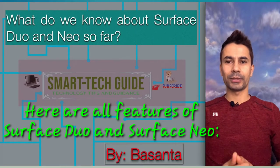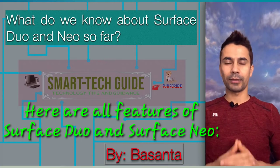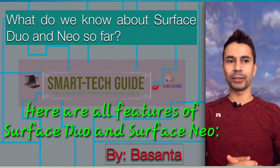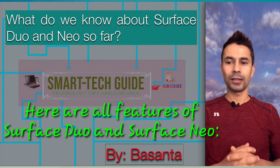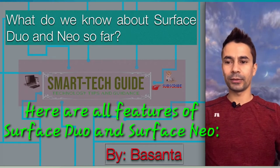Hey everyone, I'm Bhashantra from Smart Tech Guide. In this guide I'll have some information about the Surface Duo and Surface Neo. All the features I know so far I'll discuss on this video. Let's dive into this.